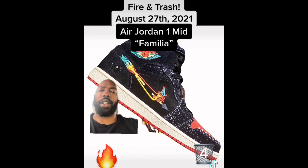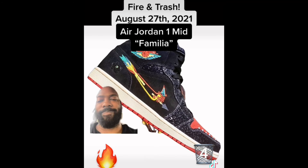Next we have the Air Jordan 1 Mid Familia, inspired by the Day of the Dead. Trash. I don't have a mid bias like a lot of people, but these are just trash.